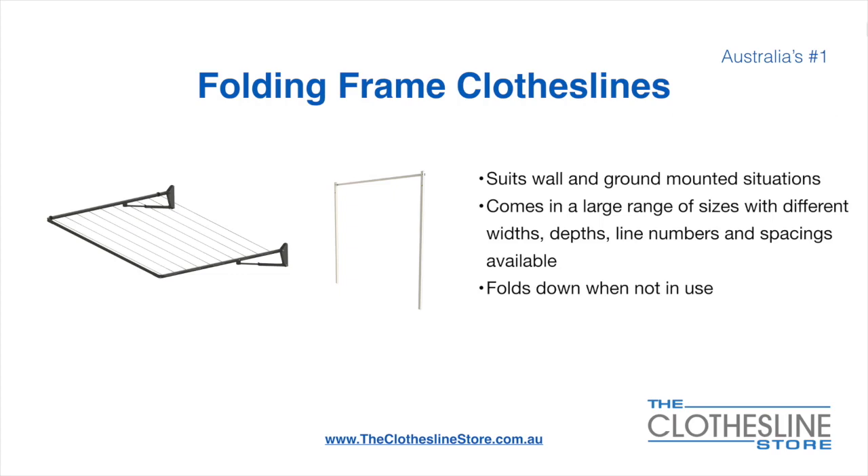The folding frame clothesline suits wall and ground-mounted situations. They come in a large range of sizes with different widths, depths, line numbers, line spacings, and colours available. They also fold down when not in use, which is a very unique feature for this product.